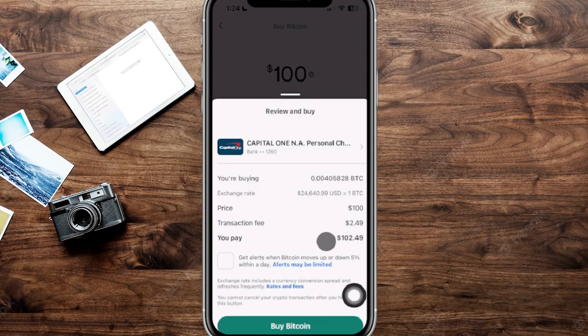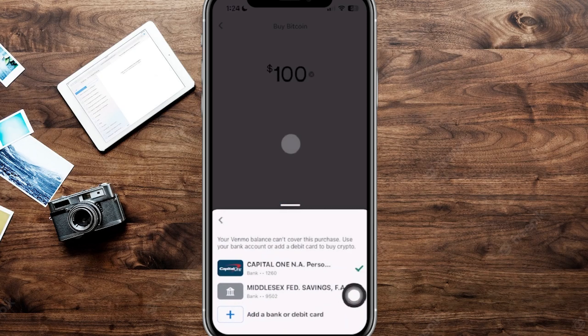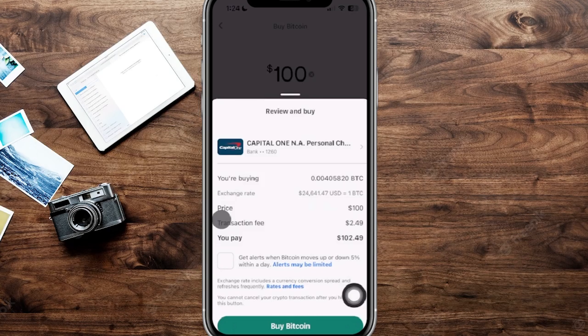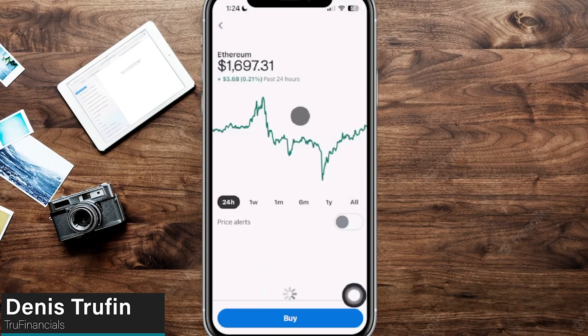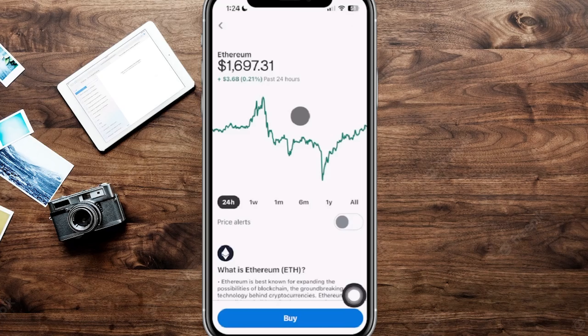It is nonetheless a pretty expensive fee, so keep that in mind — especially buying as little as one dollar, a lot of that goes toward the fee. You can change the bank you're buying from, choose different banks, or add a new one. Once everything looks good, click buy Bitcoin and it'll be in your account, but again it's strictly on Venmo — you cannot transfer it out. The same applies to Ethereum, Litecoin, and Bitcoin Cash as well.